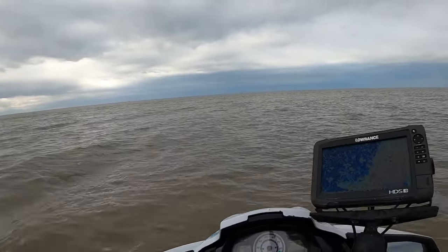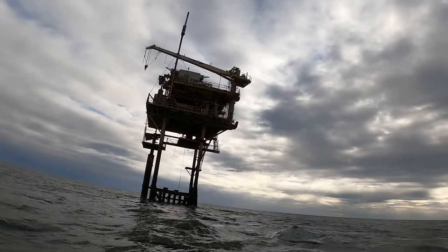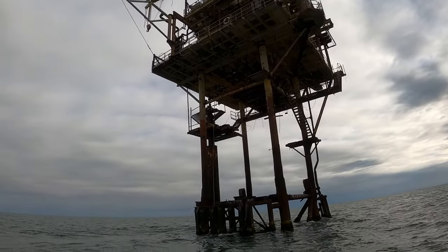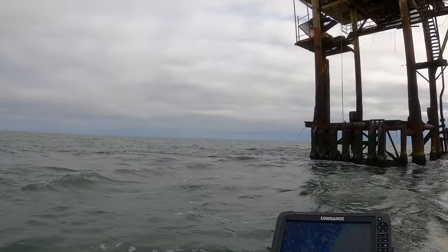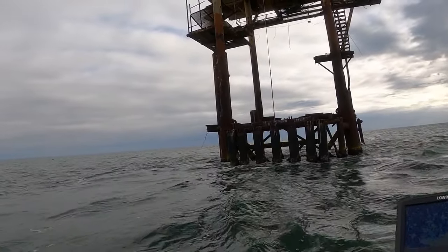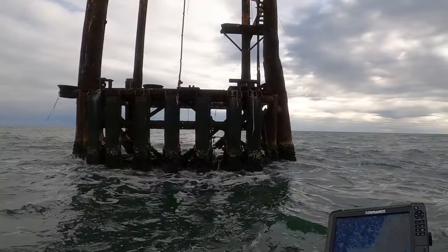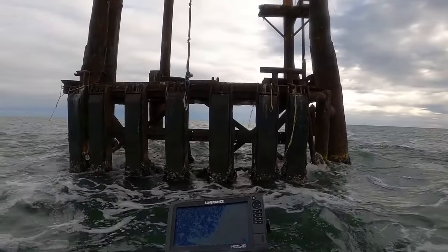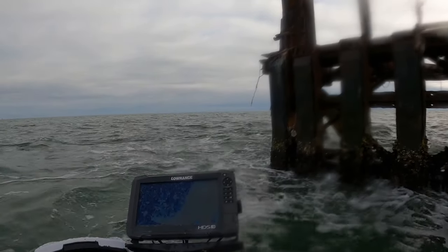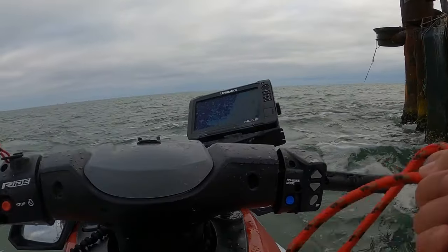I'm going to tie it onto this rig. Tied on. Strong current, a little windy — might be tough. Hopefully they're here. Get my limit real quick and bounce. Look how bumpy it is though — jeez Louise. Alright, I am in, anchor is down good, just need to straighten it out.